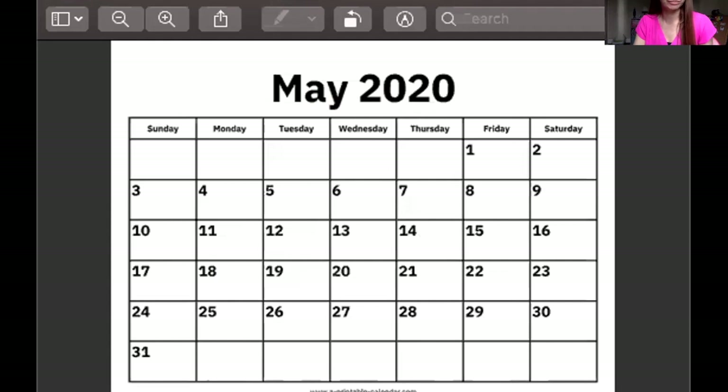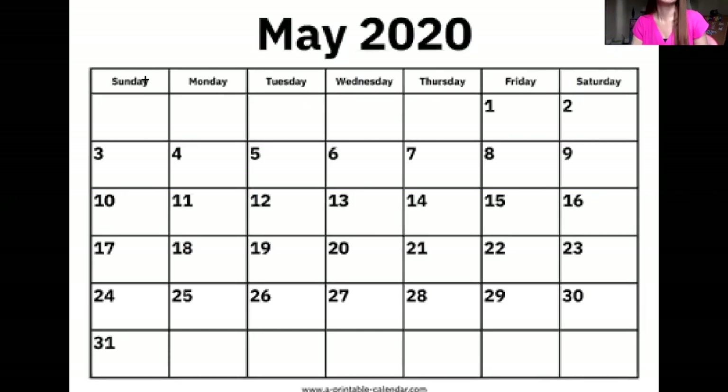Awesome. All right. Let's take a look at our calendar. We are in the month of May. Let's go through our days of the week: Sunday, Monday, Tuesday, Wednesday, Thursday, Friday, and Saturday. Good job. It is the month of May. What month is it? May.